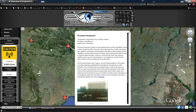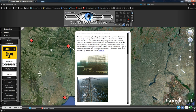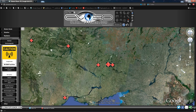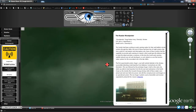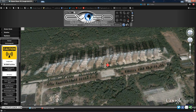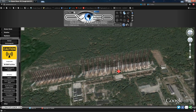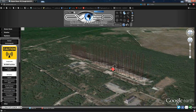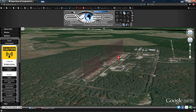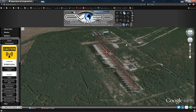The Russian Woodpecker, aka the Duga radar or the Chernobyl-2 radar, is responsible for the woodpecker signal. Let's check that one out. For those who want to find it, click up here for Show 3D Buildings — pretty awesome. I'm going to model HAARP in 3D, maybe in a future video you'll get to see HAARP do this — very cool.